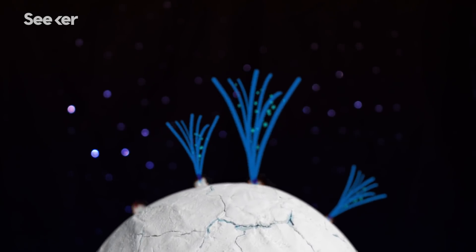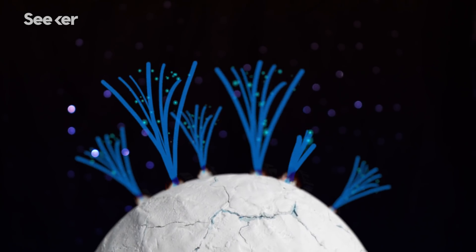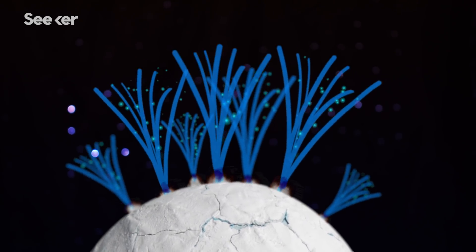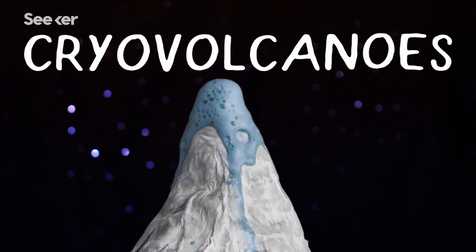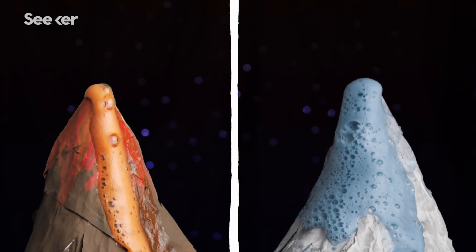Except that it's actually home to ice volcanoes that spew frozen chunks of slushy magma at 800 miles per hour. Cryovolcanoes are similar to the ones we have on Earth — just swap out the molten lava with sub-zero water.